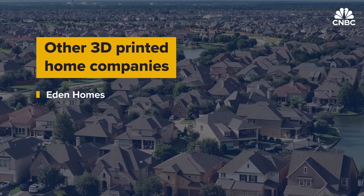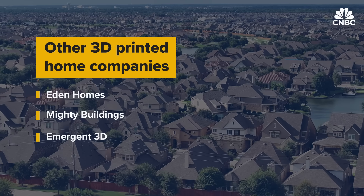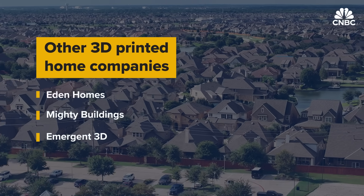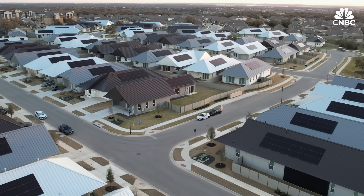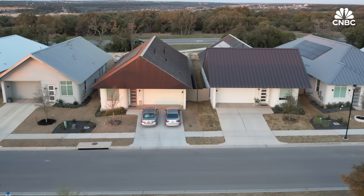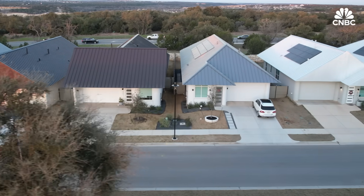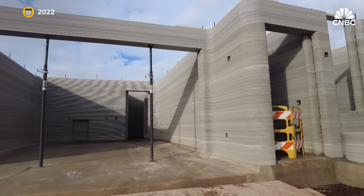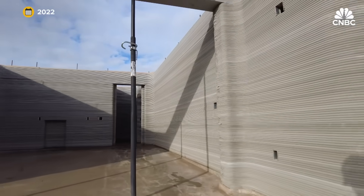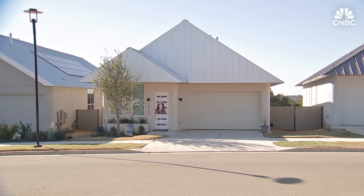Other companies like Eden Homes in Texas, and Mighty Buildings and Emergent 3D in California, are working on similar projects but have yet to scale to this many at once. As for profitability, right now these homes are mildly less profitable than Lennar's regular homes — which is fine, that's the innovation cycle, it takes time and scale. Lennar and Icon are already in the planning stages of their next community, just seven miles away, with twice as many homes at a more affordable price point.